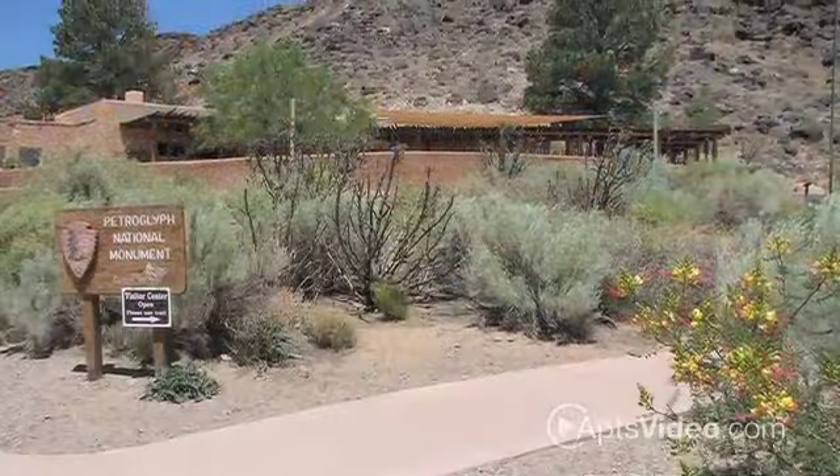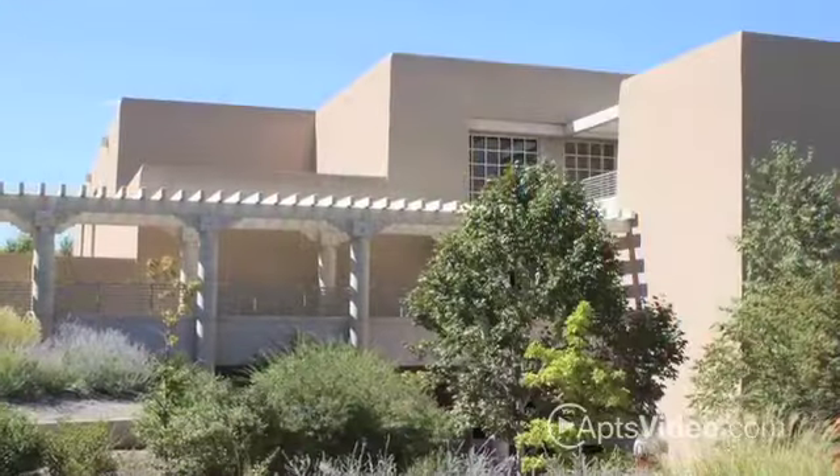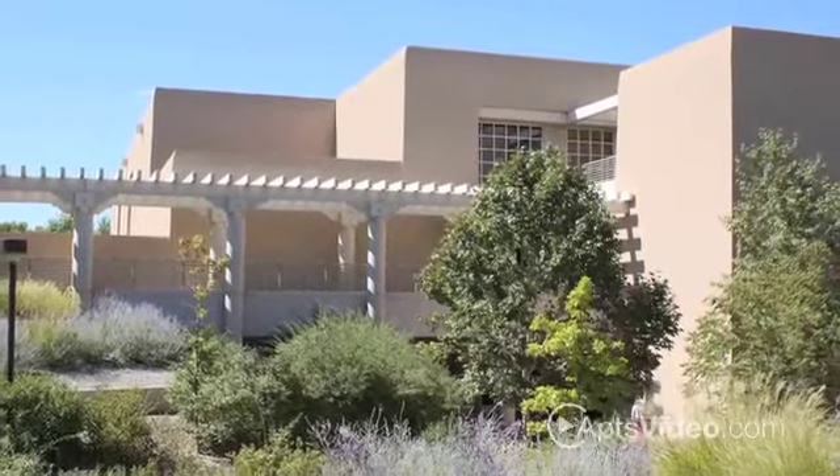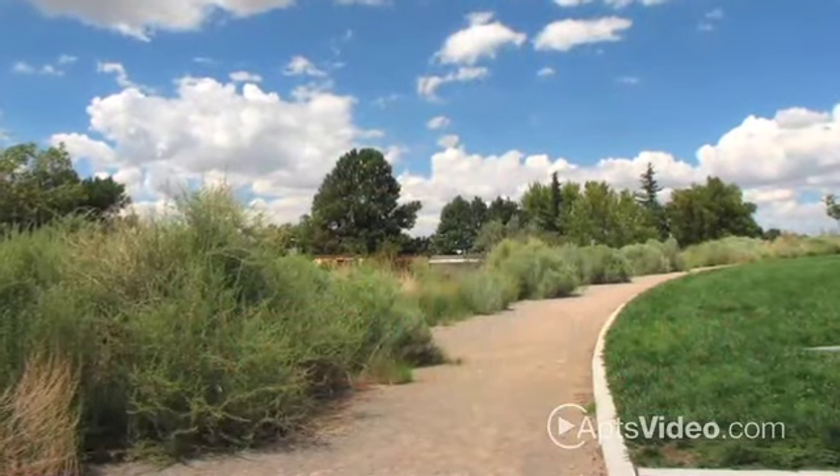Impressive shopping, lush parks, exciting entertainment, hospitals and UNM are all right outside your door. We are also close to public transportation, making the commute to downtown a breeze.